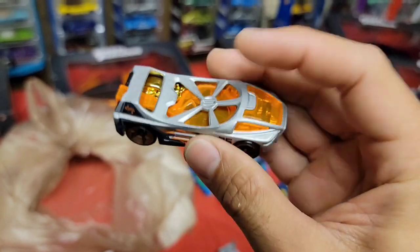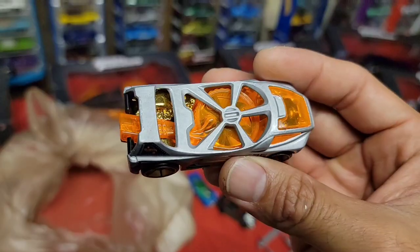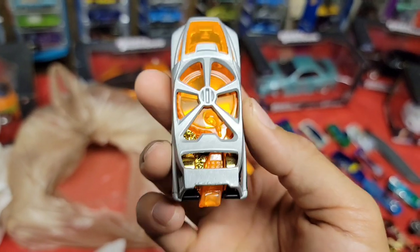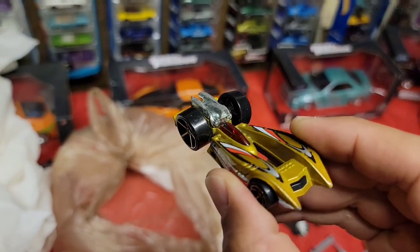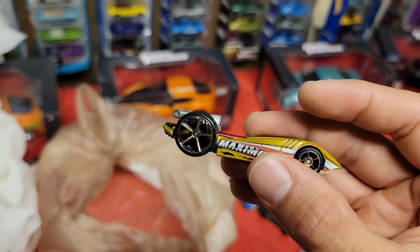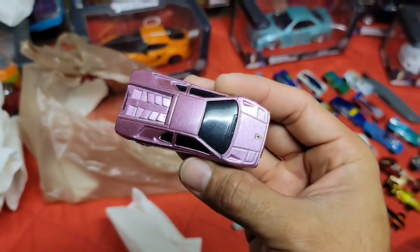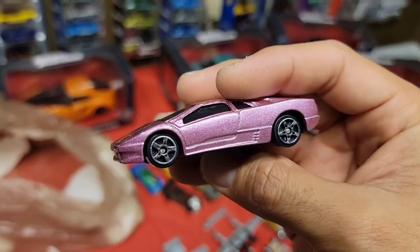Next up - look at that huge turbine. When you blow into the back of this, the turbine spins - that is so cool. Next up - another crazy-looking formula type car. The Maximus, got the dual fueler - look how huge those oh-5s are. Beautiful gold metallic motor cast right behind the driver.